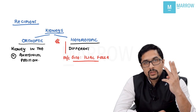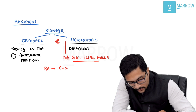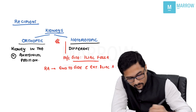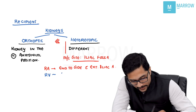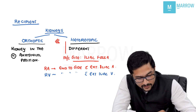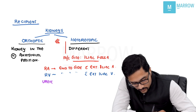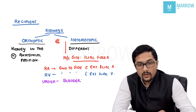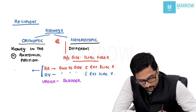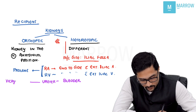When doing the transplant, three anastomoses are required. The renal artery anastomosis is an end-to-side anastomosis with the external iliac artery of the recipient. The renal vein is anastomosed end-to-side with the external iliac vein. The ureter is anastomosed with the bladder. For arterial or venous anastomosis, prolene is used, whereas for the ureter-to-bladder anastomosis, vicryl or PDS is used.